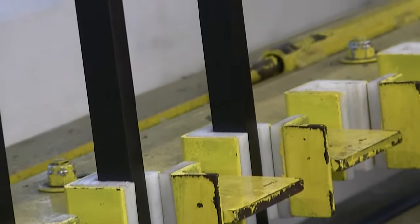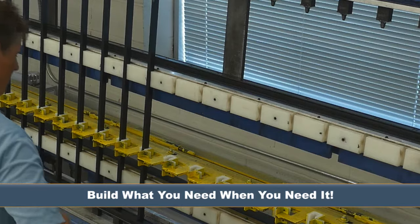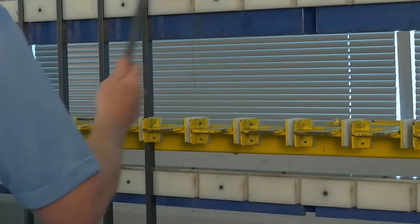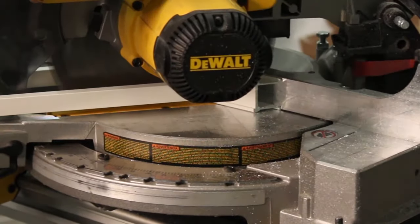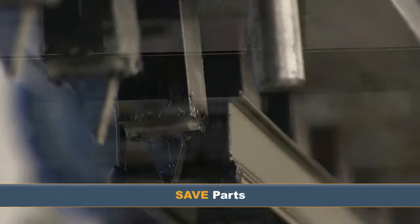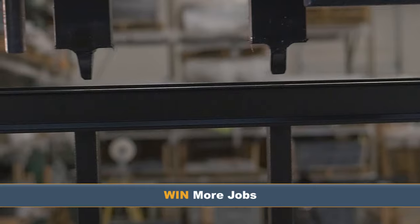No more wasting parts. Build what you need when you need it. Do you need a hundred panels fabricated at 54 and a half inches? No problem. Cut your horizontal channels to the proper size and only use the number of pickets you need for that panel. Save parts, save cost, win more jobs.